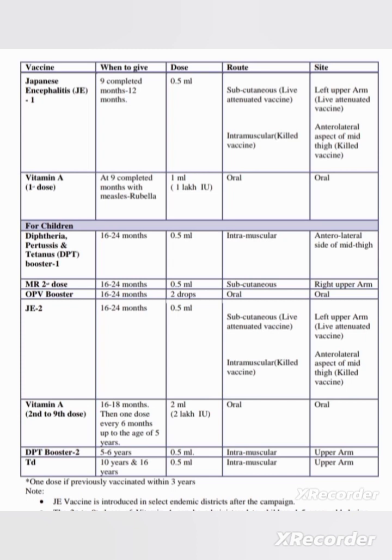DPT booster second dose is given at 5 to 6 years — 0.5 ml intramuscular in the upper arm. TED (tetanus and adult diphtheria vaccine) is given at 10 years and again at 16 years — 0.5 ml intramuscular in the upper arm.